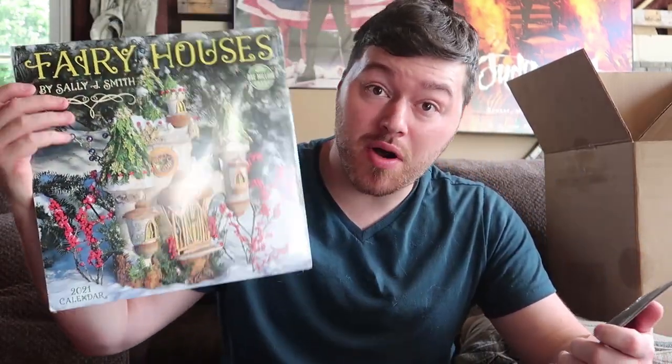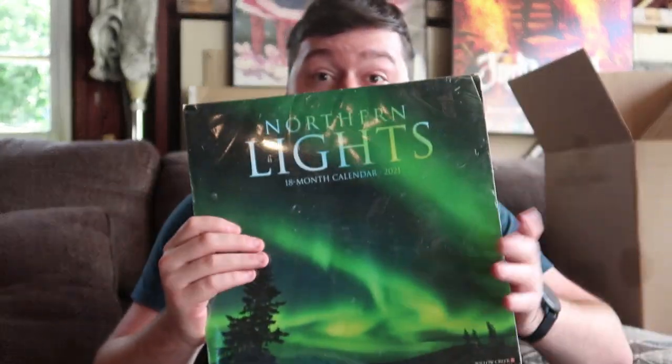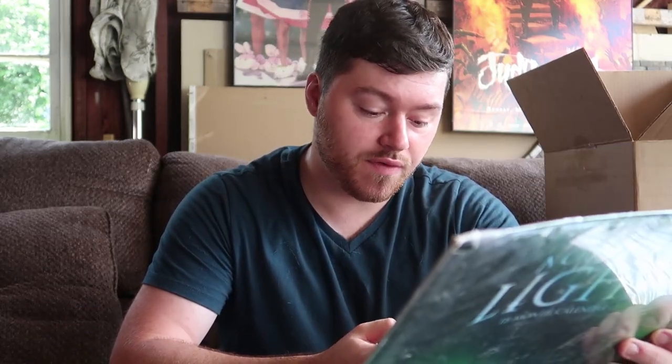I pulled two more calendars — Northern Lights and Fairy Houses. Fairy Houses has a good rank — 453,000 in books, lots of reviews, selling for $14 right now, brand new sealed. And Northern Lights — brand new sealed with a couple little tears in the plastic. Rank is 826,000 in books, selling for $28 — not bad.